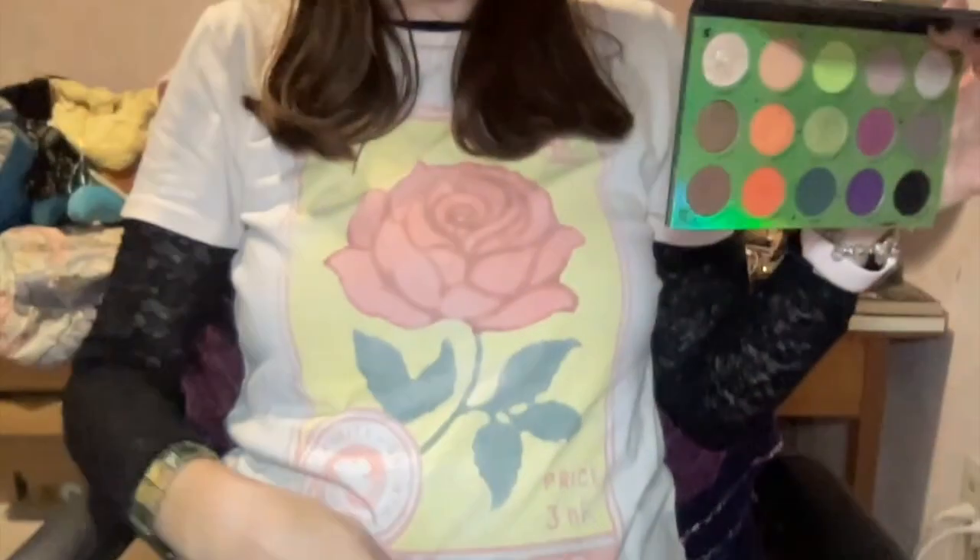I primed my eyes with the Anastasia eye primer, then I used the Clarins lip oil, and then I set my eyes with the Dior powder. For my eyeshadow palette I decided to go into the ColourPop Hocus Pocus 2 palette because I felt like doing a kind of greenish orangey look.